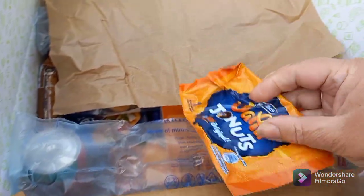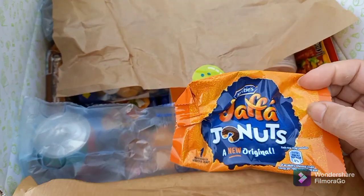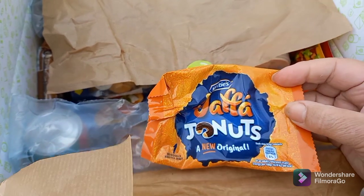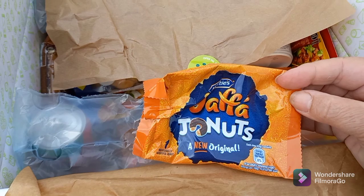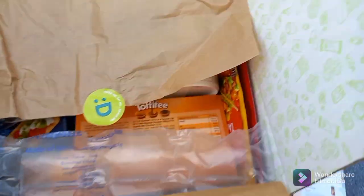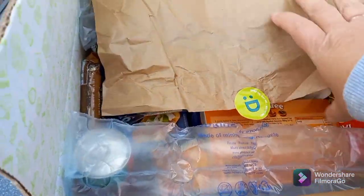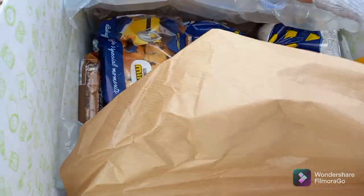Next up — Jaffa doughnuts! I did have a sneak peek and I couldn't resist, so I already ate this one. It was like a donut but the same concept as a Jaffa cake — that didn't last five minutes! It comes wrapped in bubble wrap as well, which is a really nice touch.